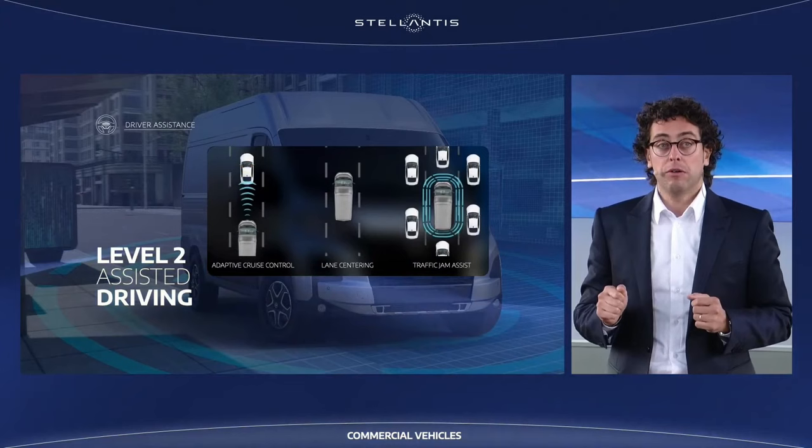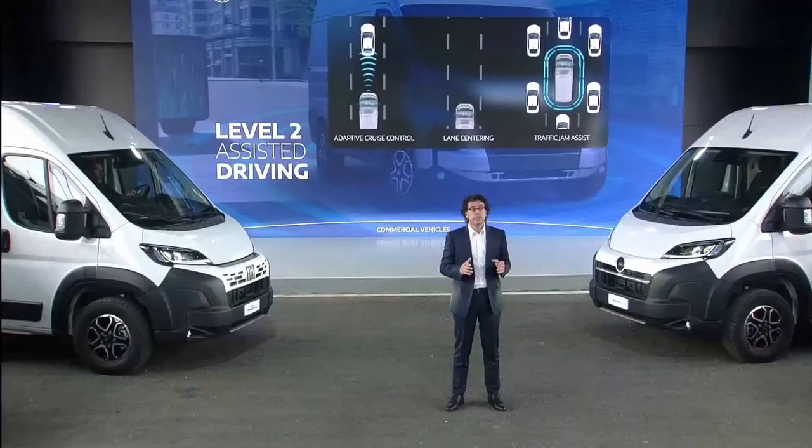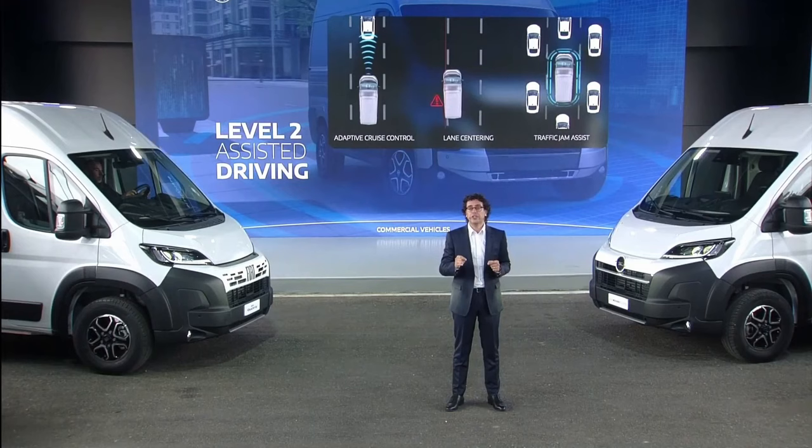Boxer, Ducato and Jumper are the first large vans to reach Level 2, which is the most advanced level of autonomous driving applicable on the road today.